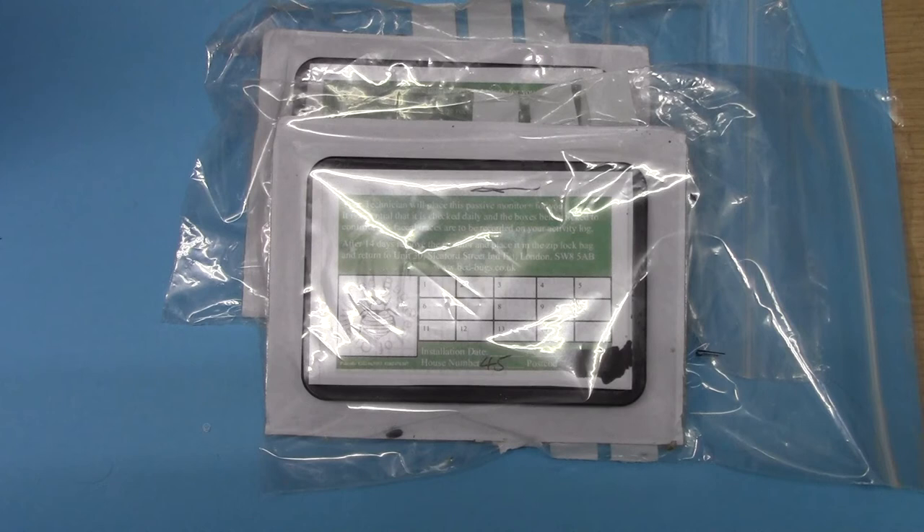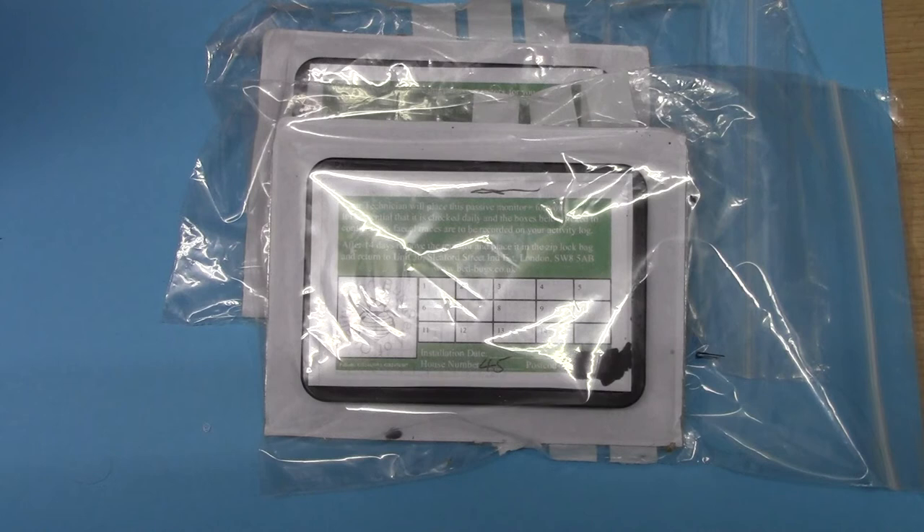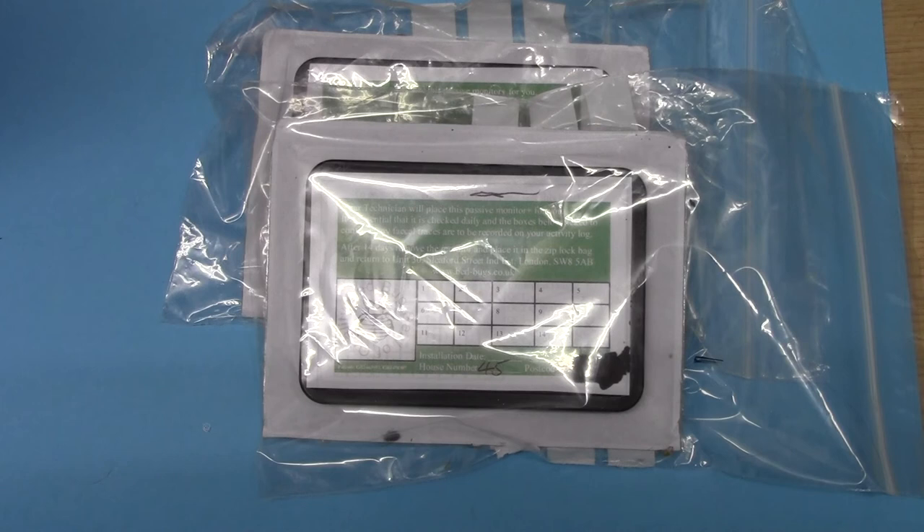Despite bedbugs being present in existing harborages, they moved into the passive monitor, defecating on the target detection skirt as they did so, and remained inside the device, returning repeatedly. There is evidence not only of multiple generations of cast skins but also a significant number of recently hatched first-instar nymphs.